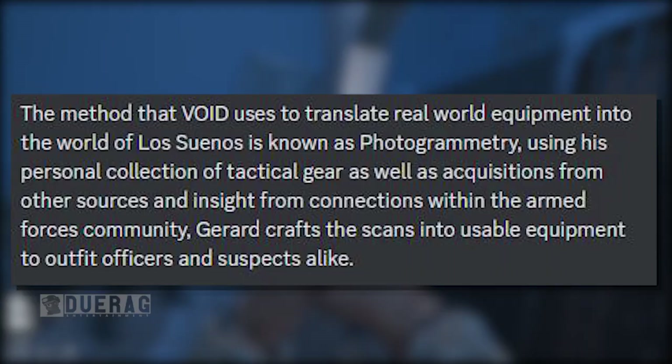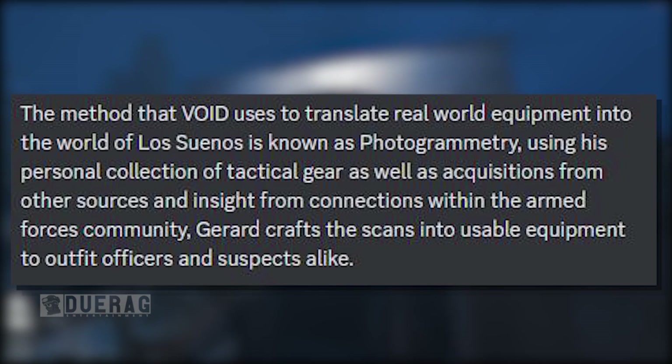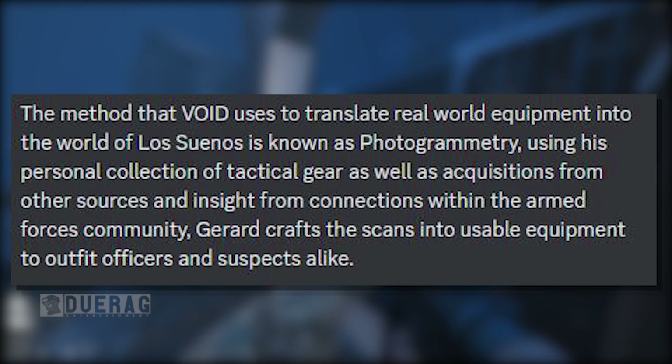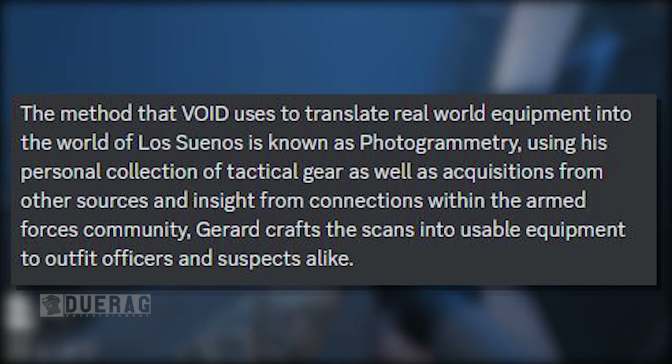The method that Void uses to translate real-world equipment into the world of Los Suenos is known as photogrammetry. Using his personal collection of tactical gear as well as acquisitions from other sources and insight from connections within the armed forces community, Gerard crafts the scans into usable equipment to outfit officers and suspects alike.